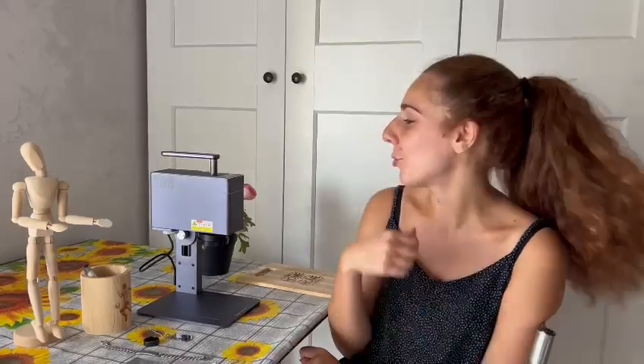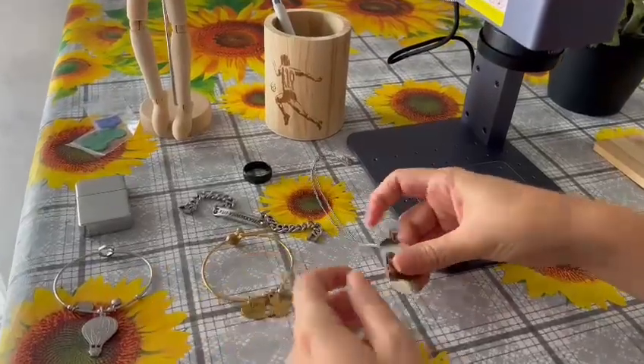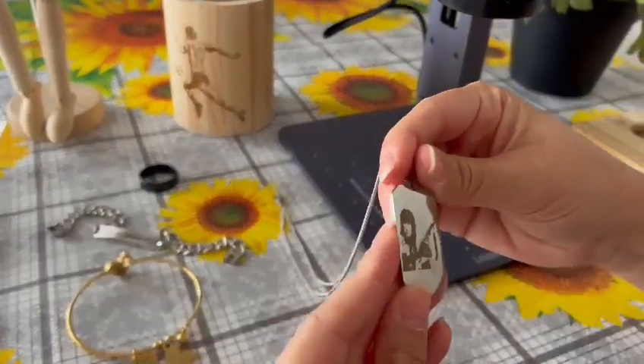Hi there, my name is Paula. I will just take a few minutes of the time to explain why I choose LaserPecker. I always wanted to customize my accessories and with LaserPecker, now I can.